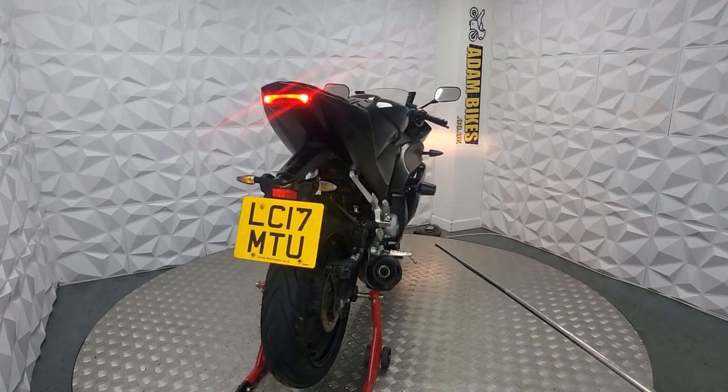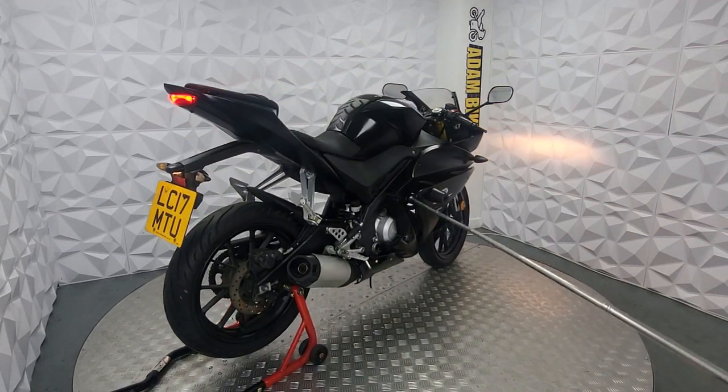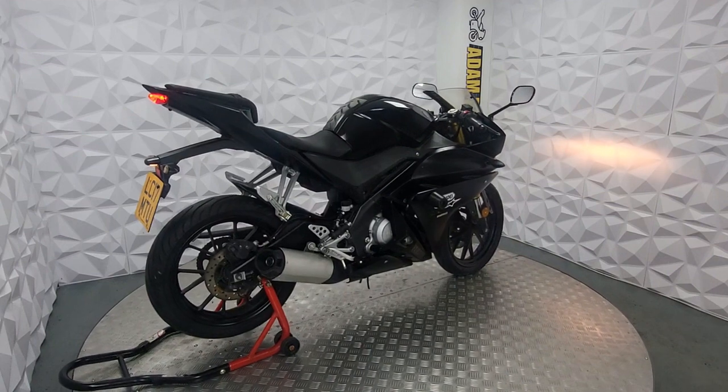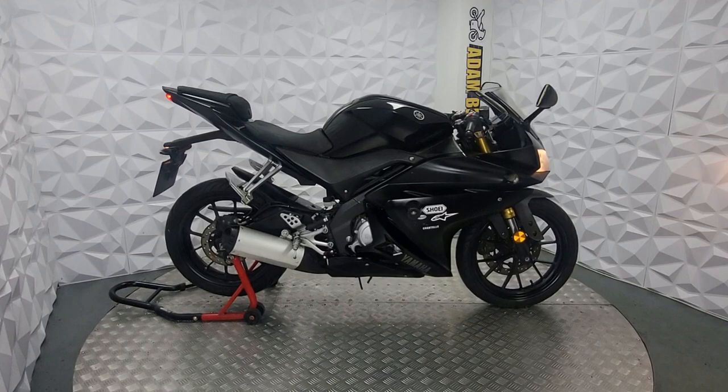Other than that, the bike starts and rides spot on, and there's nothing much you need to do to get it on the road. It comes with a long MOT as well and it's ready to ride away. Thank you very much.